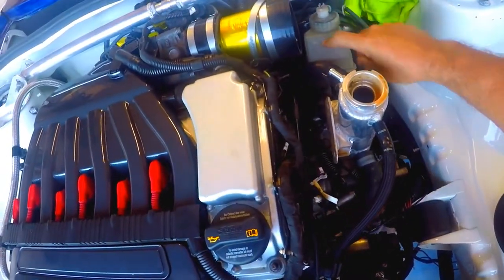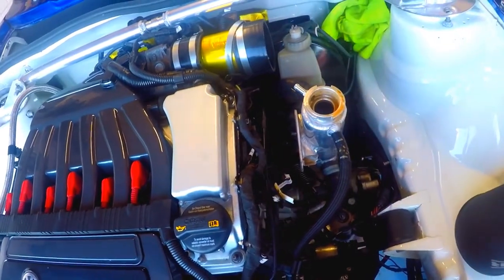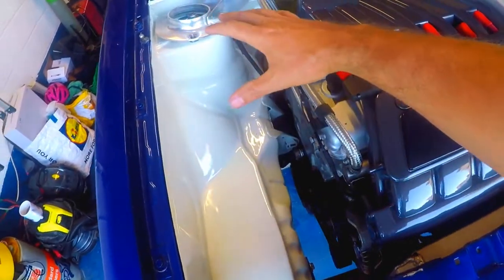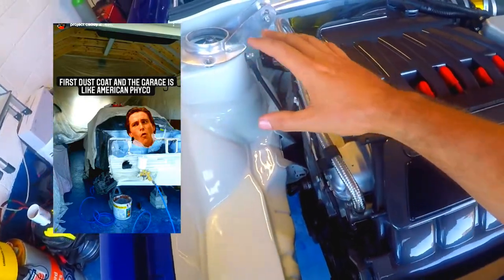Our only issue is we're going to have to move the brake reservoir into the back unless I can get an early edition Mach 1 which is a lot shorter on this side. Going around the bay, from the last time we have the whole bay now painted, all the strut towers, everything was seam welded.